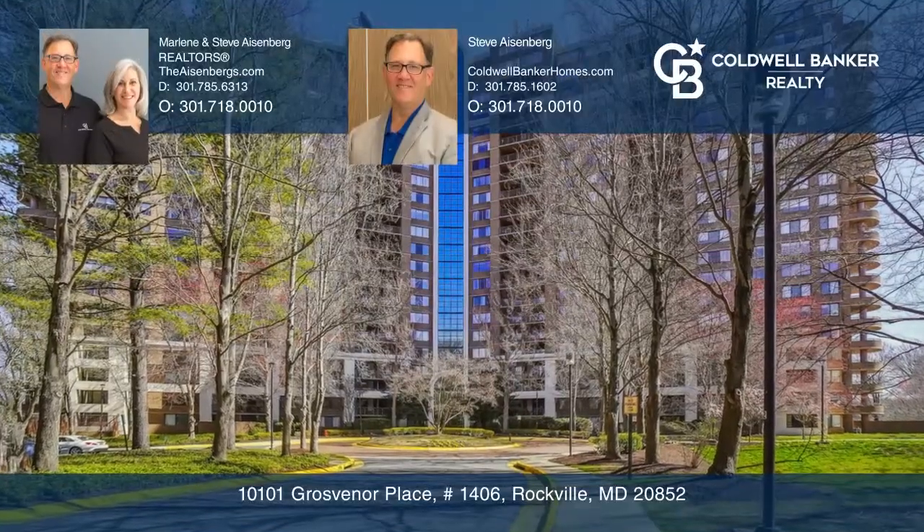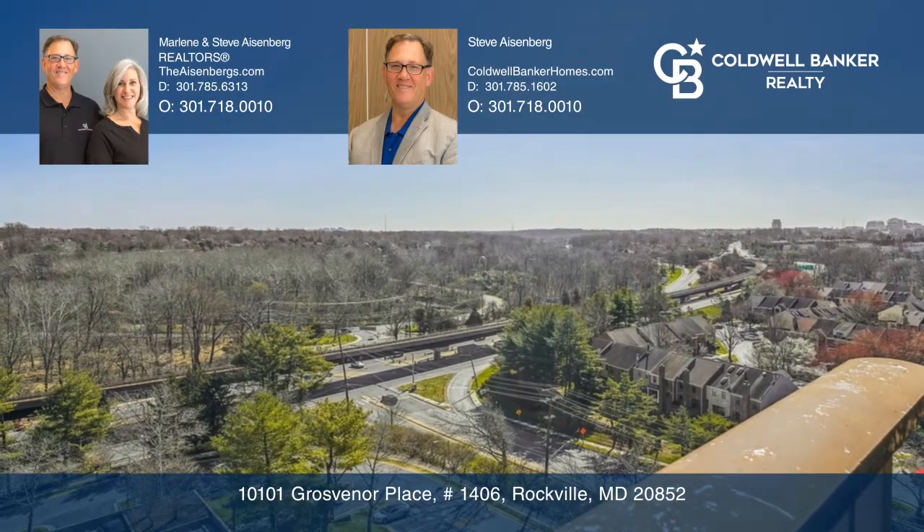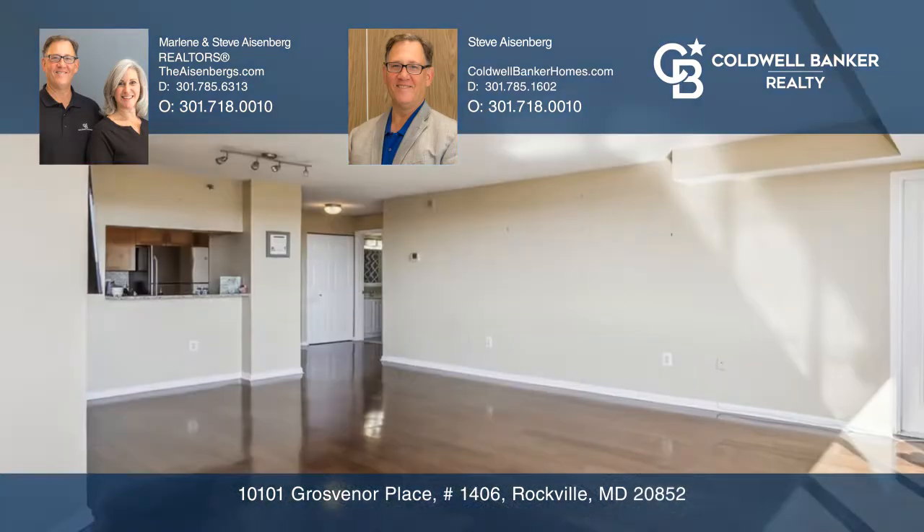This two-bedroom, two-bath condo with fantastic views of the trees features an open floor plan with access to your own private balcony.